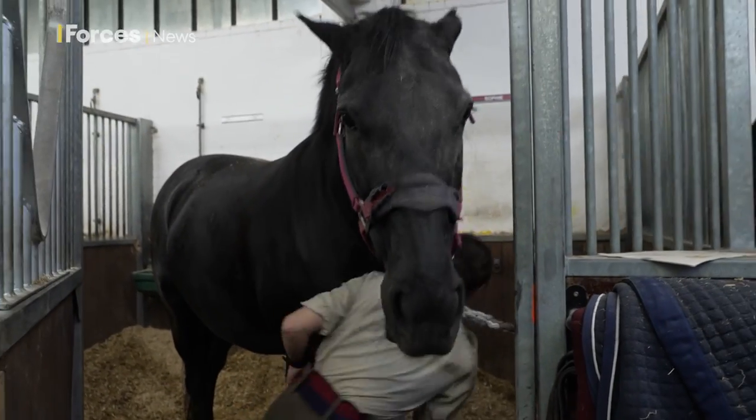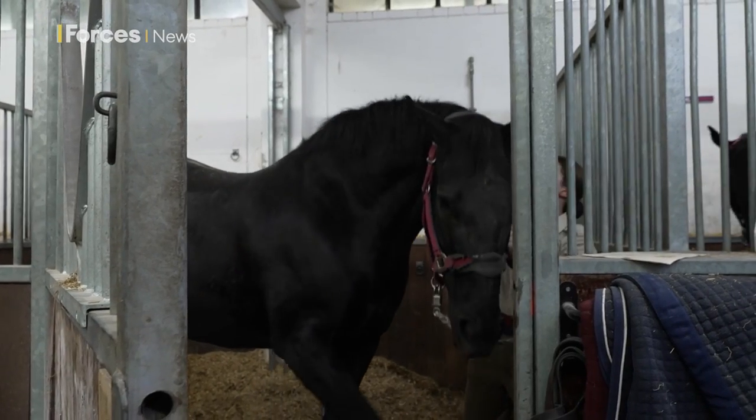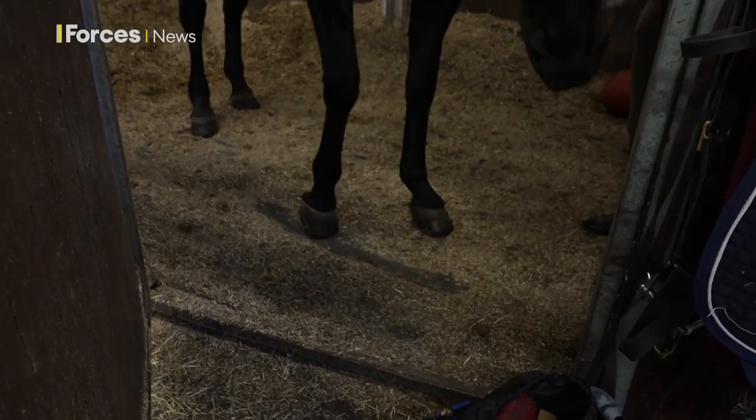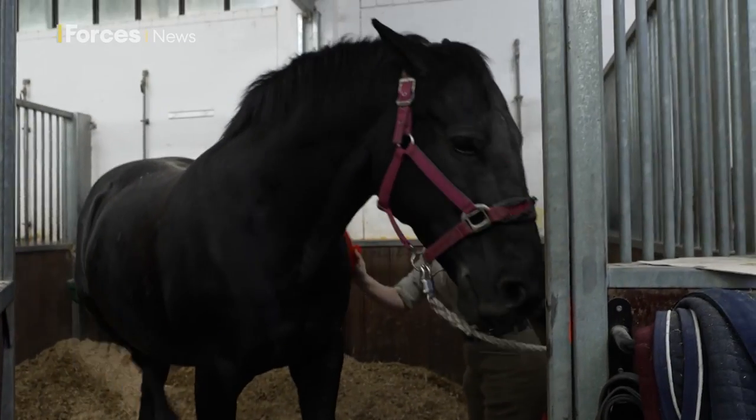Before a big event we will do a full groom — if they have socks we'll chalk their socks, if they have black feet we'll put polish on their black feet — everything to make them nice and shiny, and less covered in bedding like she is today.